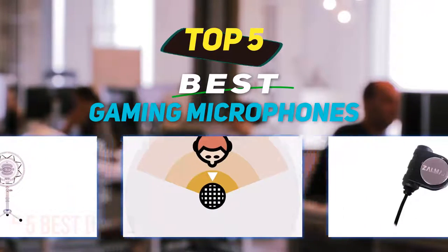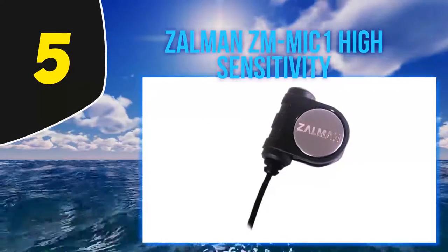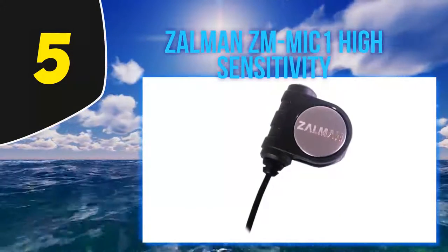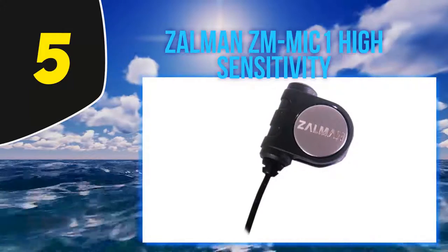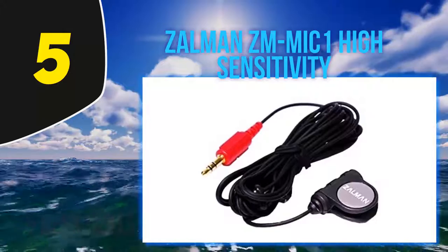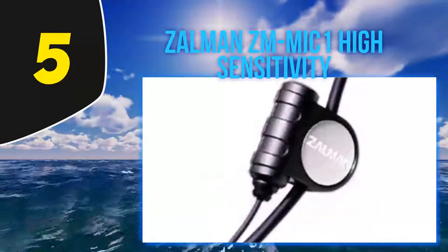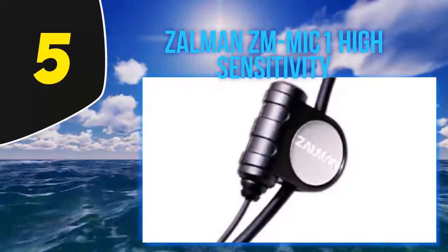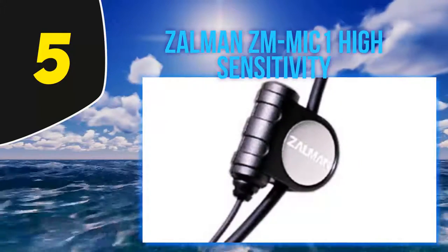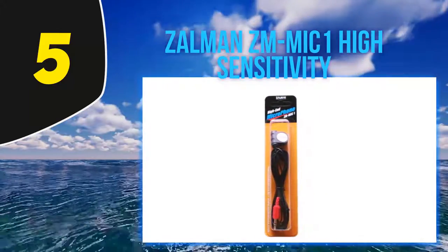Starting at number 5, the Zalman ZM Mic1 High Sensitivity. The acclaimed Zalman ZM Mic1 is regarded by online gaming critics as the cheapest microphone in the market with great audio quality. With an extremely compact and attractive design, this microphone is made for the most convenient usage. It clips onto your headphone wire using three clips which ensure that the wires do not get tangled or damaged.